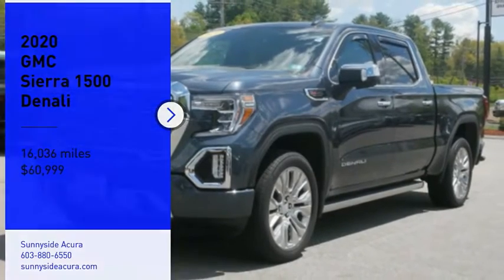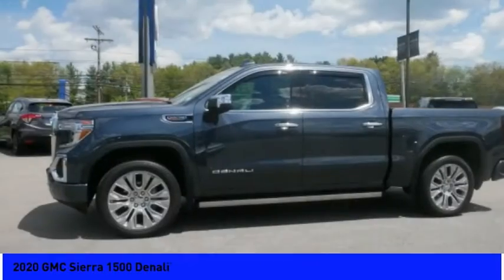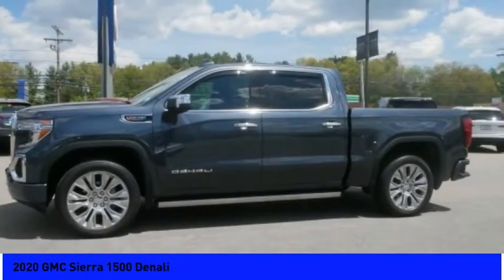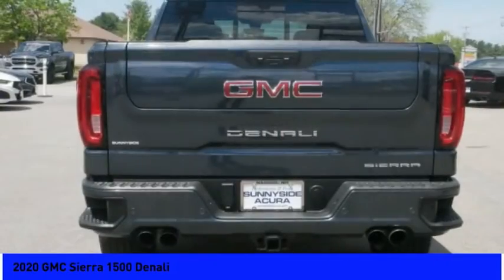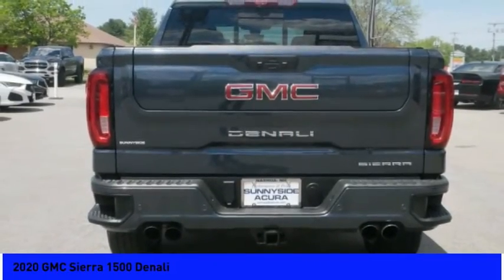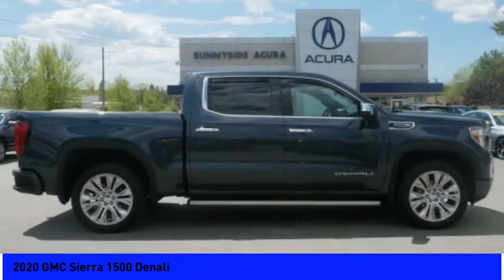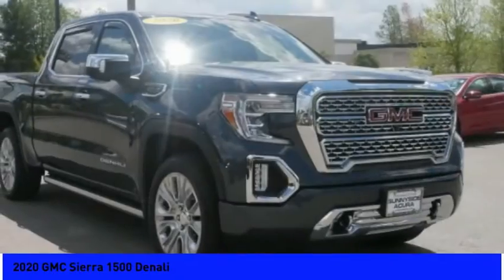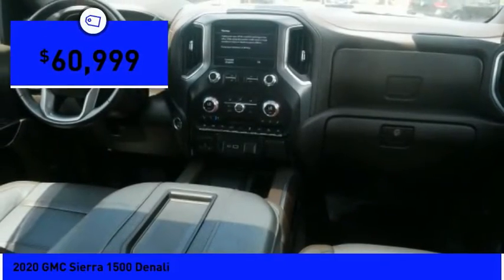Come test drive the 2020 Sierra 1500. The GMC Sierra is a full-size pickup with all the functionality you could expect. With multiple trim levels, the GMC Sierra provides a wide range of features for you to enjoy. Power and advanced technology can both be found in this fantastic truck and is priced below $65,000.